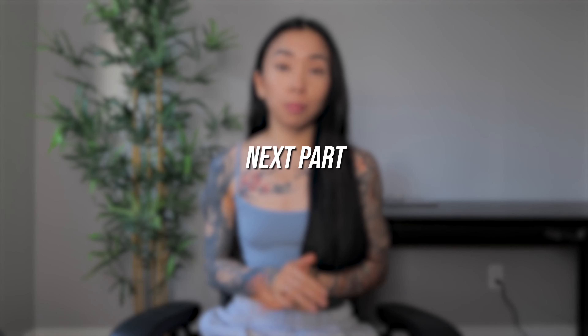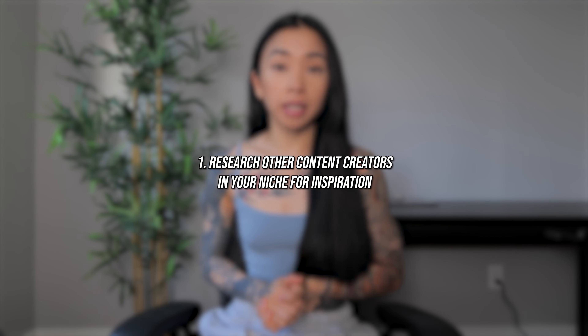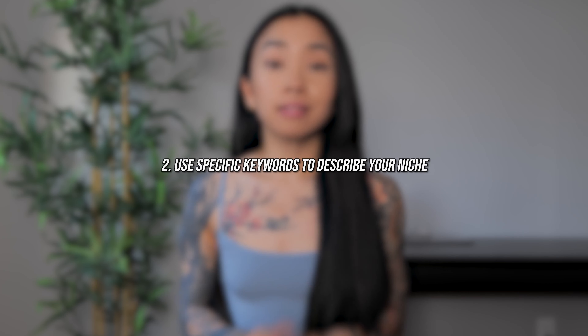Now let's move on to the next part, which is connecting with other creators and finding your audience. First, I looked at other content creators in my niche for inspiration. The explore page is a great place to discover other creators within your niche. I'm also aware that Instagram has improved their searching system, so using specific keywords that describe your niche can lead to discovering other creators as well.